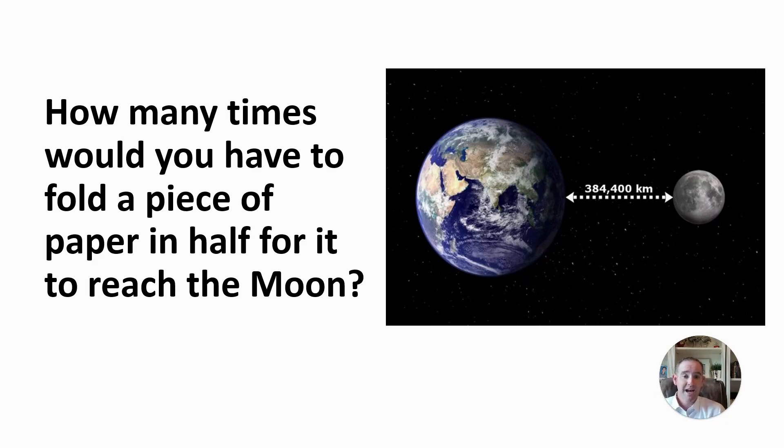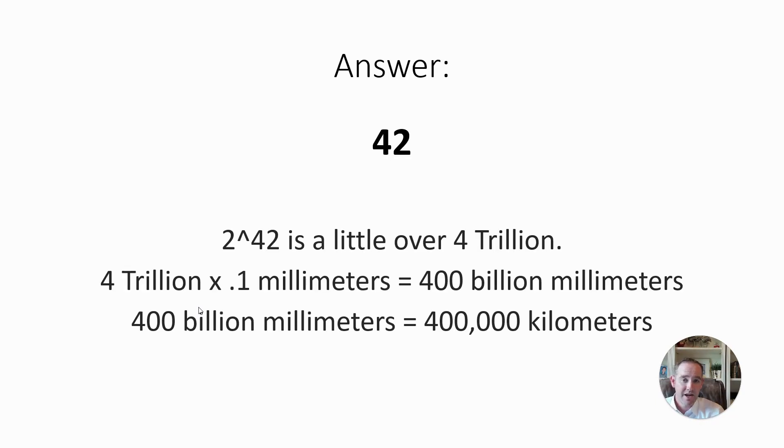First — how many times would you have to fold a piece of paper in half for it to reach the moon? In the presentation, I'll have a little piece of paper and ask the kids what they think. The reality is it's only 42 times. Two to the 42nd power gets a little over 44 trillion. This shows them that there's math involved and, of course, why you need to learn math in school.